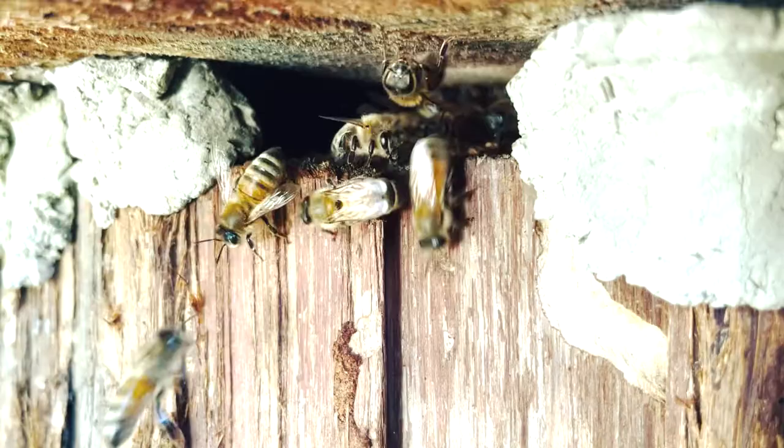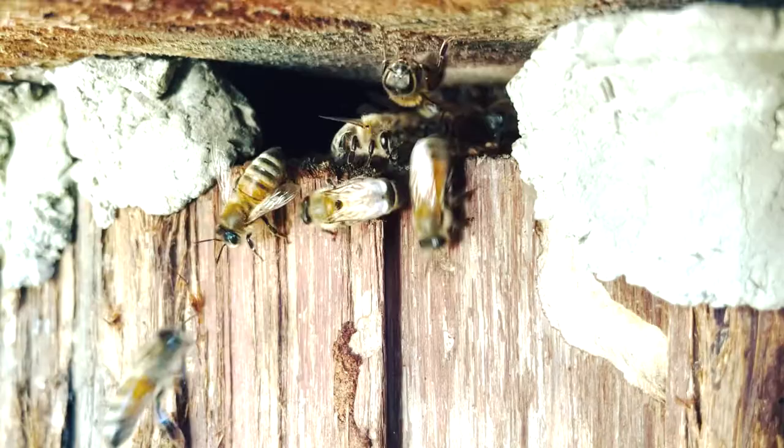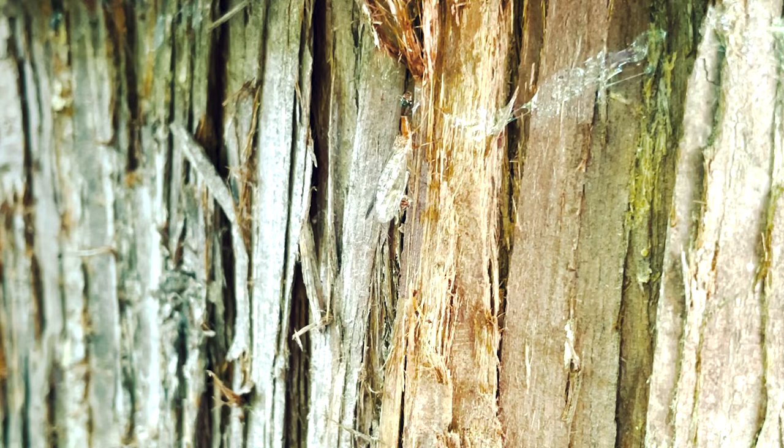I like to come and just check out the logs and just sit, stand, look, observe — and I always notice something new every time. I get to see the bee activity.